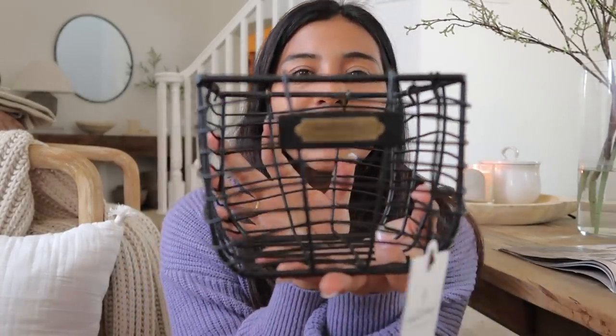I also grabbed this beautiful little Hearth & Hand basket from Target. I've been eyeing it for a long time and finally got it because I want designated spaces for things in the guest bedroom. It was $8.99, which I think is so worth it. It's really pretty and will help break up all the light colors. Inside I'm going to put toiletries and self-care items — hand lotion, facial masks — just to make guests feel at home and comfortable.